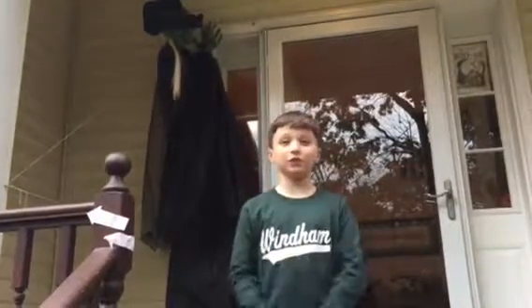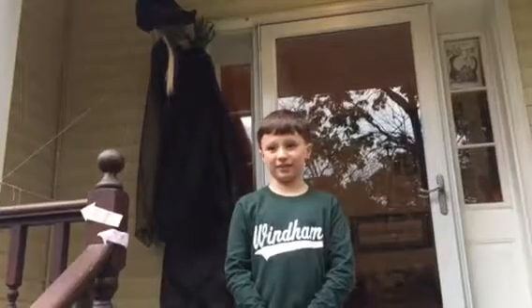Hi, Grandma and Grandpa. This is me, Ryan, and I'd like to give you a tour of what we're doing for the house today.